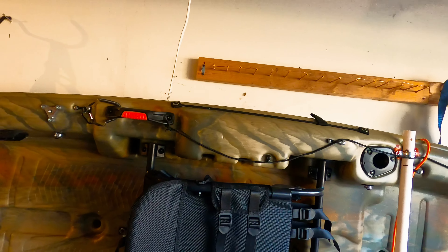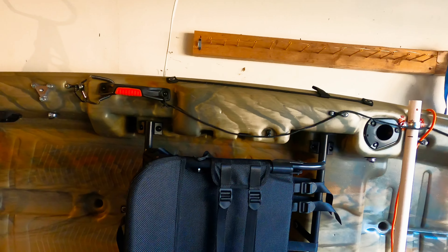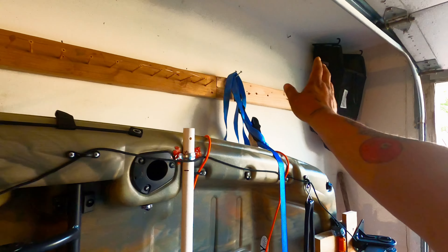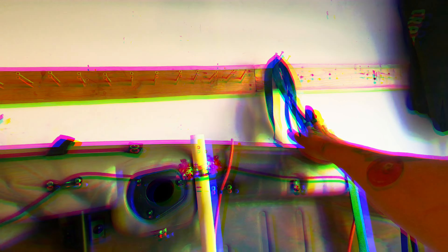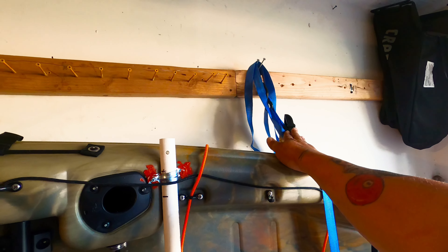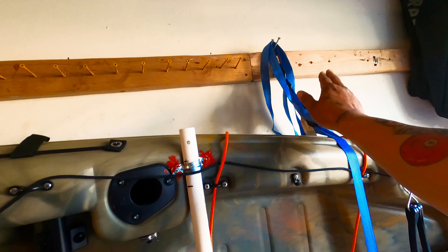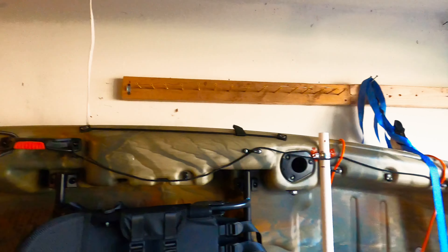It works! That's hack number one — cheap storage. Two of these at Harbor Freight cost me two dollars a piece, and with my Harbor Freight discount it was actually like a buck 65 a piece. So yeah, four bucks — not too shabby.